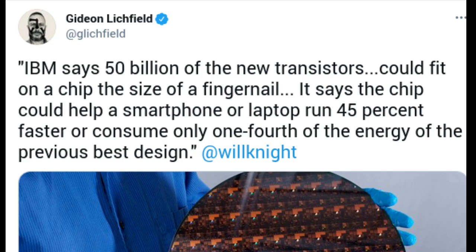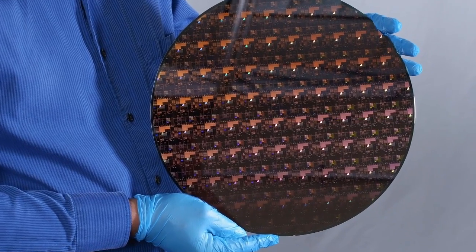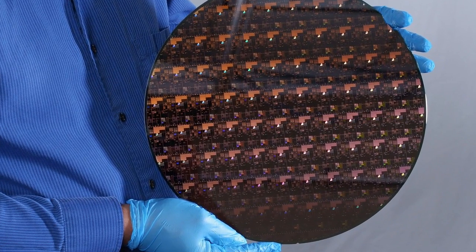More transistors on a chip also means processor designers have more options to infuse core-level innovations to improve capabilities for leading-edge workloads like AI and cloud computing, as well as new pathways for hardware-enforced security and encryption. IBM is already implementing other innovative core-level enhancements in the latest generation of IBM hardware, like IBM Power 10 and IBM Z15.